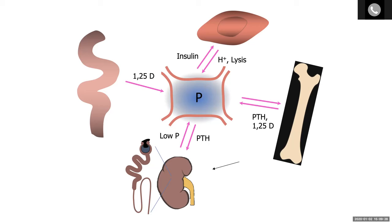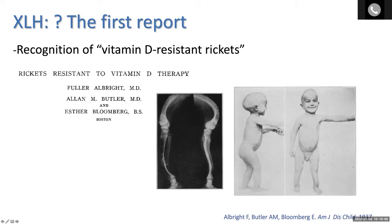The first paper that describes this condition goes back to the 1930s with the omnipresent Fuller Albright on the paper of the time. He describes in beautiful detail the hypophosphatemia, the hyperphosphaturia, the normal calcemia in this case, and attributes most of the disorder's basis to a resistance to vitamin D.